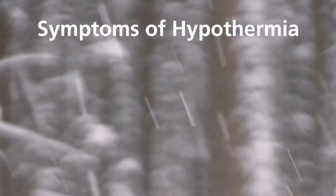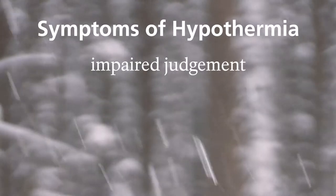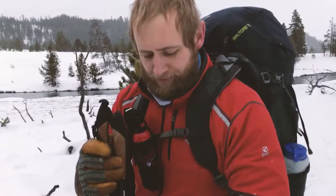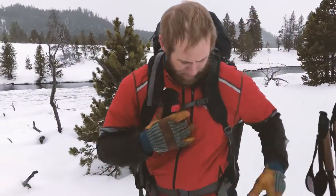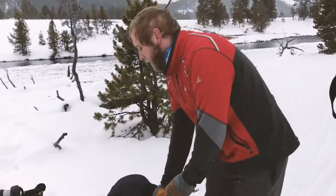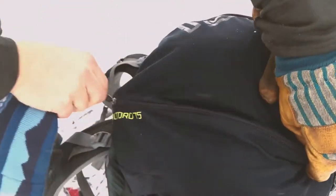Symptoms of hypothermia include impaired judgment, shivering, slurred speech, and even extreme fatigue. Learn how to recognize and treat these situations if they come up, and don't try to push through — stop and deal with the problem. Left untreated, they can lead to serious injury or death.